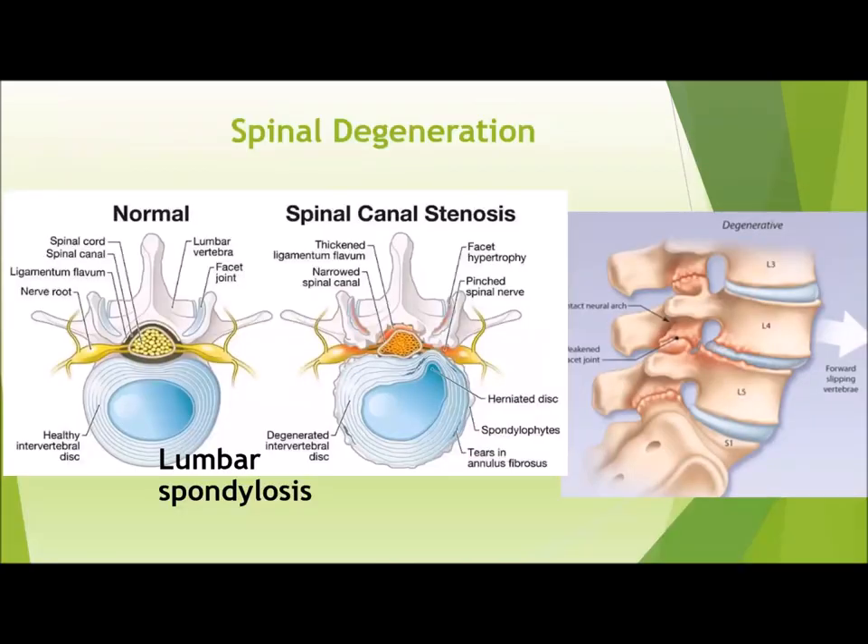During my residency training, minimally invasive surgery really wasn't a large portion of our training. Part of it was that we tended to treat more complex deformity cases, revision surgeries, and traumatic fractures that weren't as commonly treated using minimally invasive surgery. But during my fellowship at UC San Diego, one of the biggest draws was that we were able to treat those similar issues through minimally invasive techniques on a selected basis, which I found extremely useful.